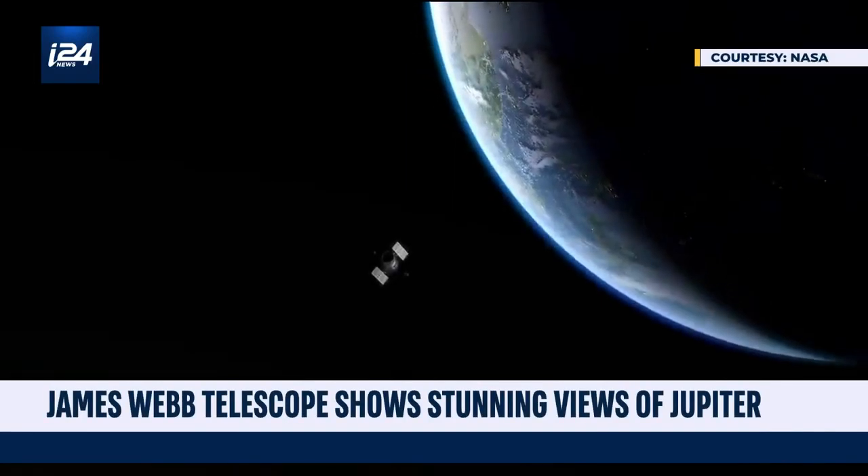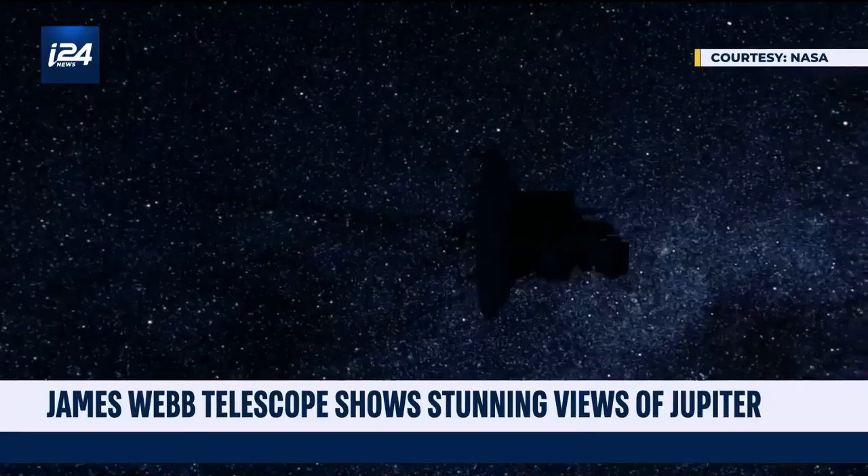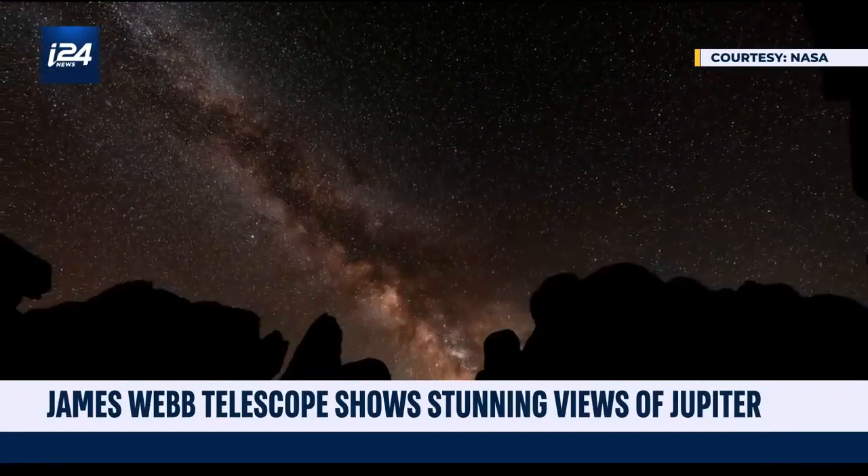Long time ago. Well, not really. In a galaxy not so far away, NASA's James Webb Telescope is helping scientists unfold the mysteries of our universe.